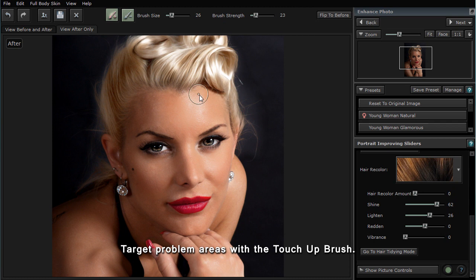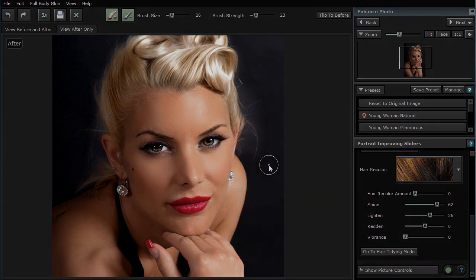Finally, any residual skin faults can be removed by dabbing the face with the touch-up brush. The results? Professional quality touch-up in less than two minutes. Download the free trial and see for yourself.